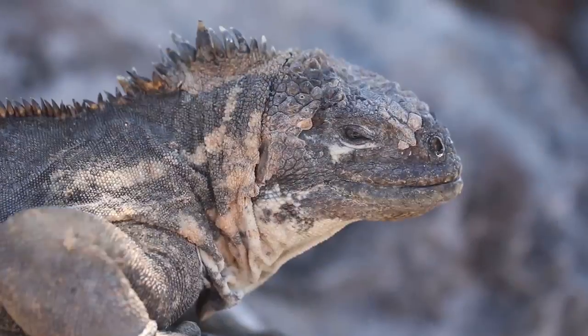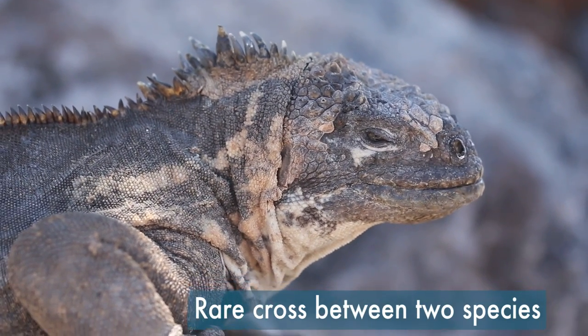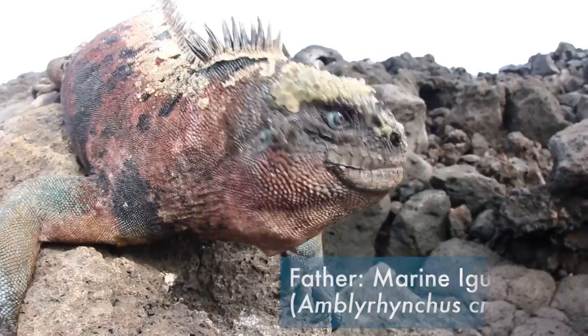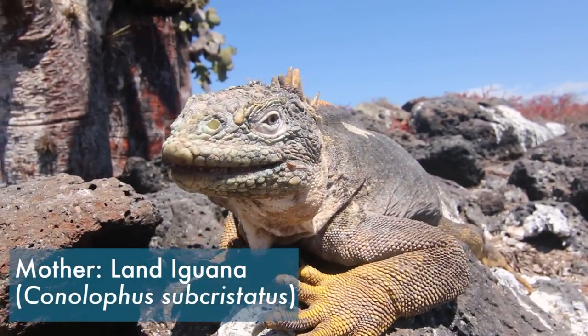This is no ordinary iguana. It's an extremely rare cross between two different species that share a common ancestor. Its father is a Galapagos marine iguana, and its mother is a land iguana.